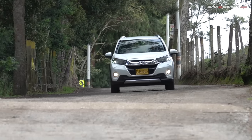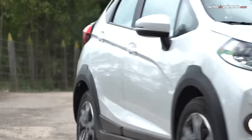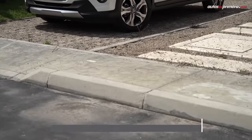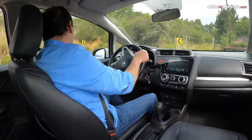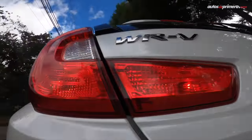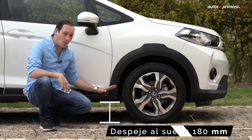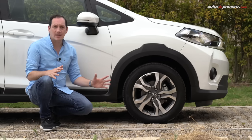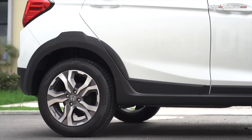A pesar de su diseño robusto, la WRB tiene unas dimensiones compactas, ideales para moverse en ciudad o en lugares estrechos. Este modelo mide 4 metros de largo, 1,73 metros de ancho y 1,57 metros de alto, con una distancia entre ejes de 2,55 metros. Un punto importante a destacar es la altura al piso, la cual es de 18 centímetros, y los ángulos de entrada y de salida, de 21 centímetros en el frente y 33 en la parte de atrás, que sirven para carreteras destapadas o para sobrepasar obstáculos.